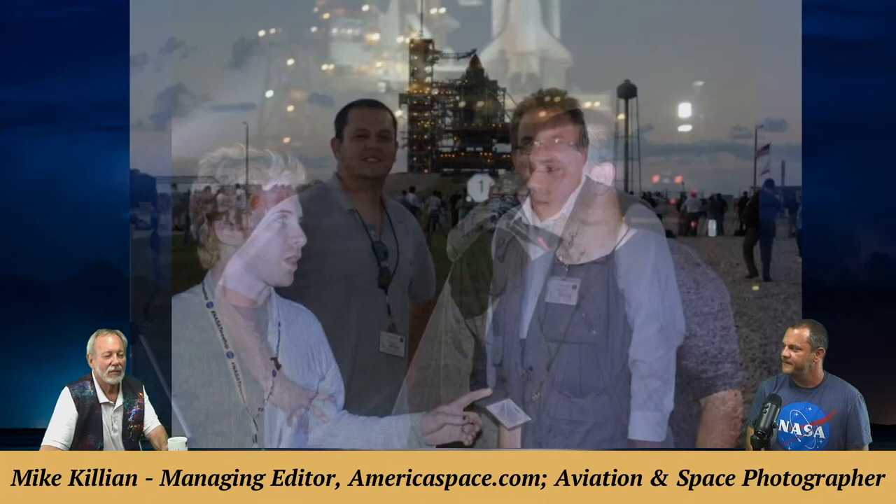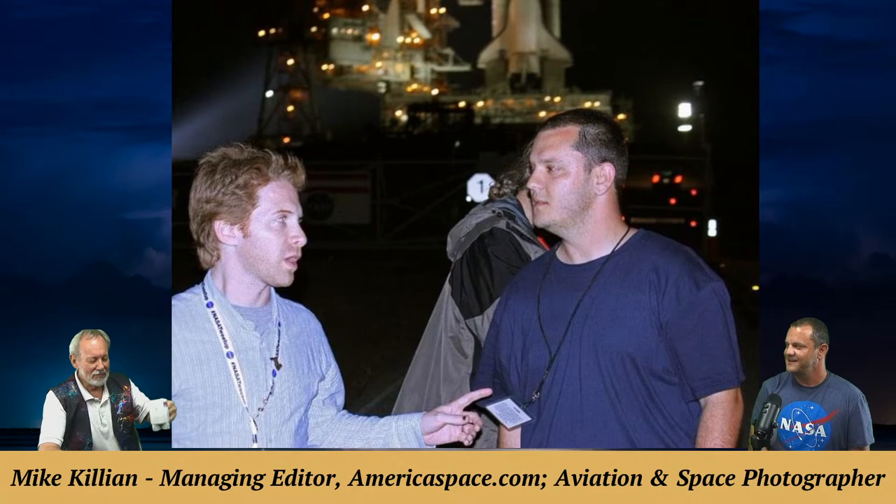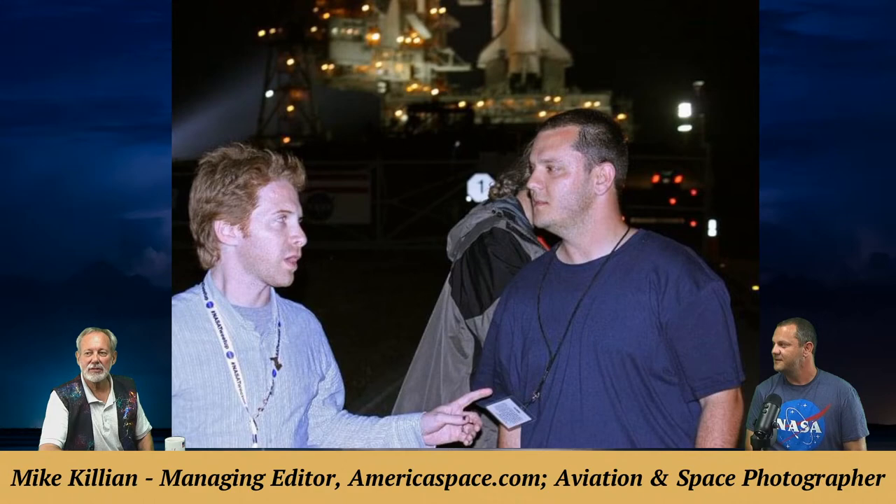A photo shows Mike with Seth Green, who played Dr. Evil's son in the Austin Powers movies. That was Space Shuttle mission STS-134 — NASA invited Seth Green out to help get the message out to the public and to his large fan base. Celebrities were part of the experience; photographers met lots of celebrities in those days.